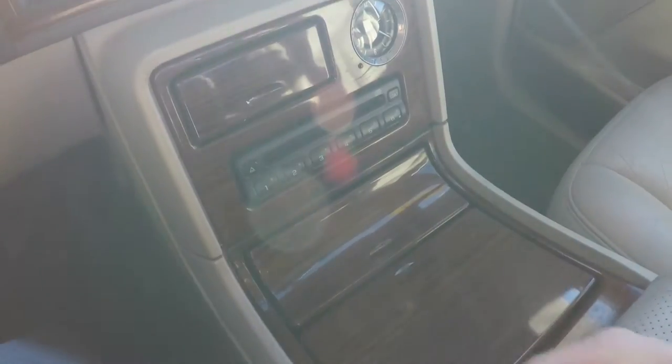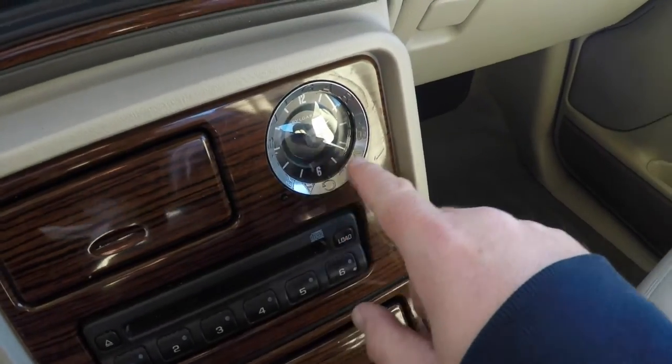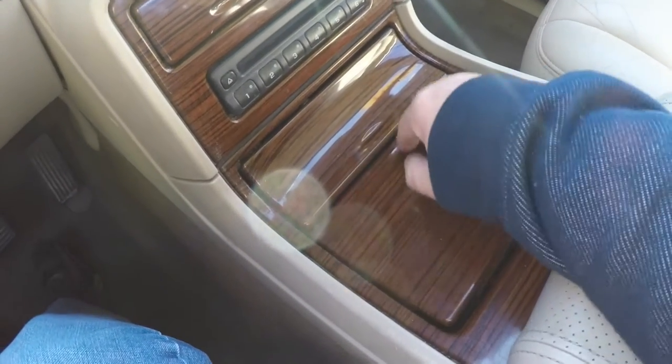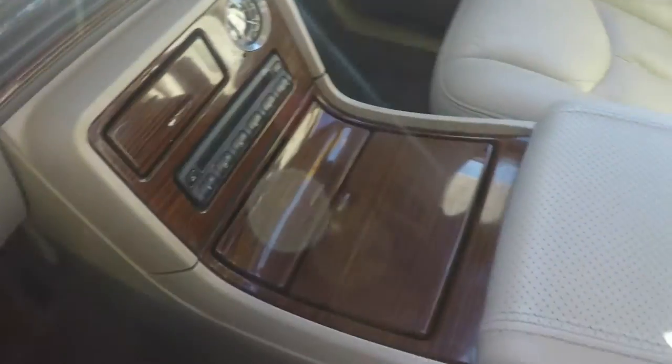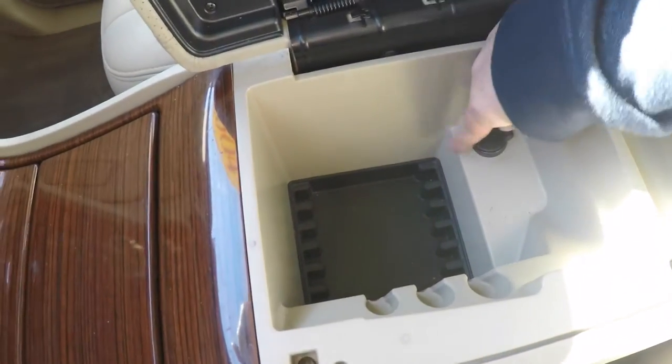There's a full center console with a 6-disc CD changer, factory Bulgari clock, integrated cup holders, and storage. The perforated leather armrest has a generous amount of storage as well, along with a 12-volt power point.